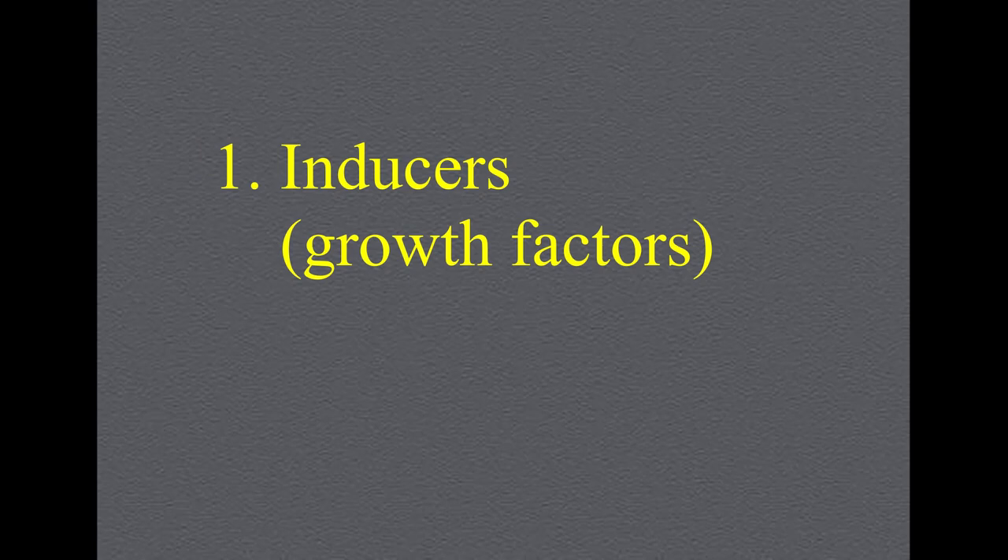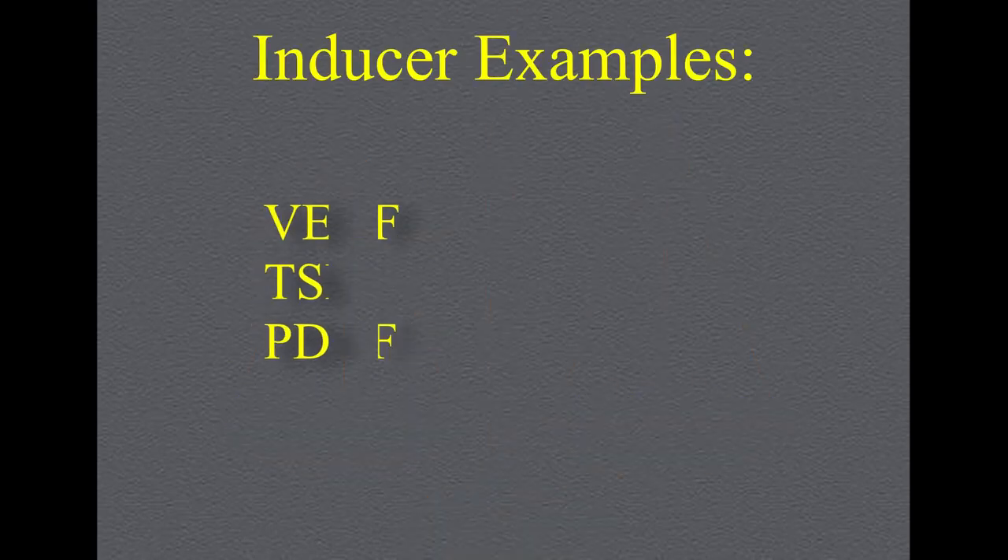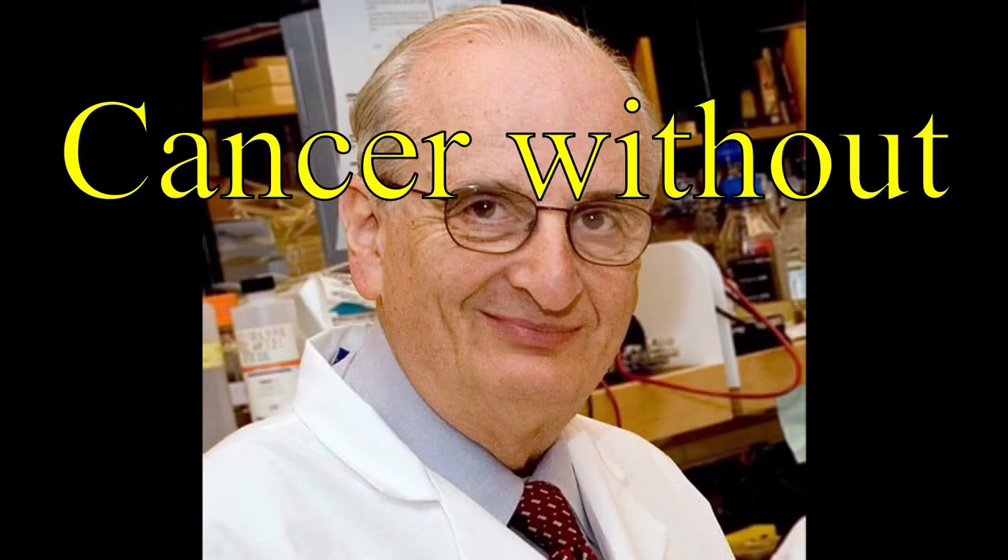Angiogenesis has two factors: inducers, which promote blood vessel growth, and inhibitors, that inhibit the growth of blood vessels. In normal tissues, the inducer gets counterbalanced by the inhibitor. Without blood supply, most tumors never become dangerous — or as Judah Folkman put it, cancer without disease.